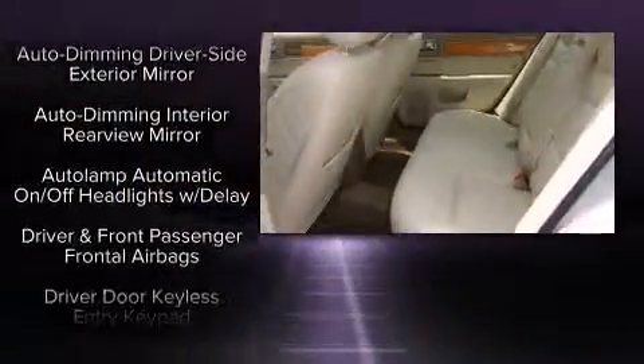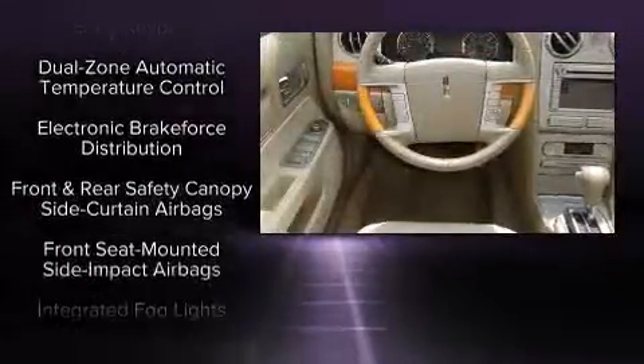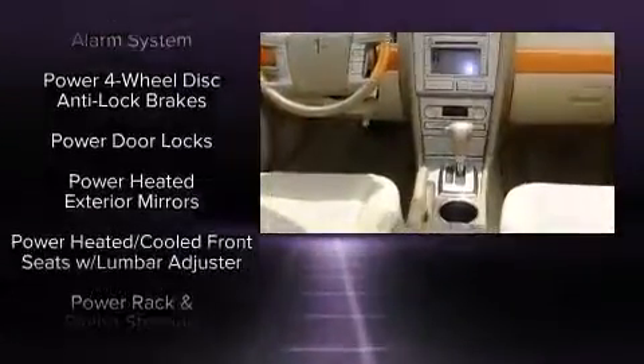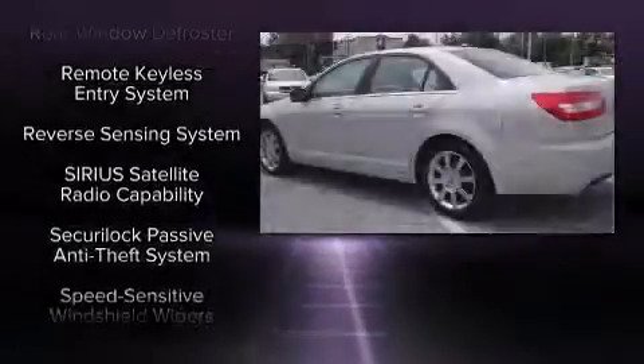Lincoln also prioritized safety and security by including head curtain airbags, front side impact airbags, traction control, a security system, and four-wheel disc brakes with ABS. This car was designed with safety in mind, allowing you to drive with even greater assurance.